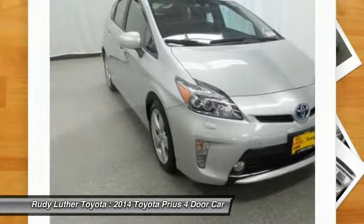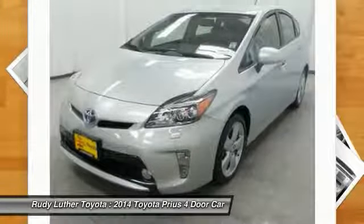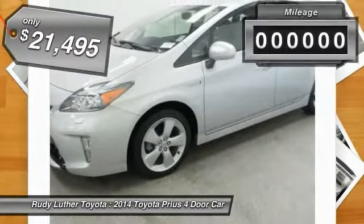One reason for its EPA estimated combined 50 miles per gallon rating, and is priced below $25,000. This vehicle has less than 20,000 miles.